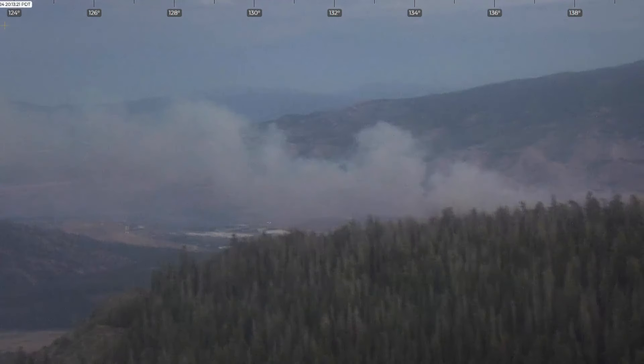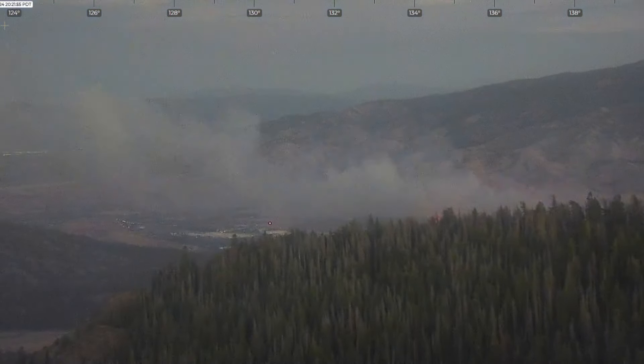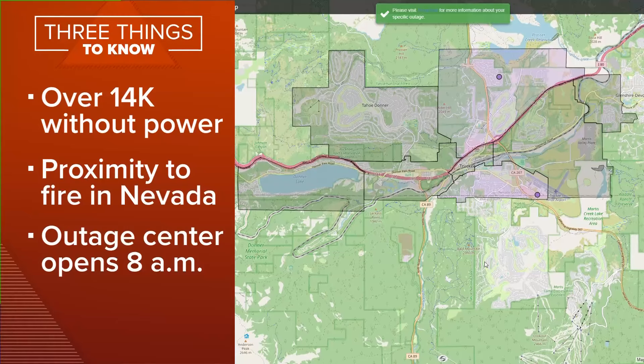Evacuation orders are in place in the Gulf Branch area in Nevada. That fire is approximately 400 acres. And just moments ago, the Truckee Donner Public Utility District confirmed that power has been restored in the area after it went down earlier tonight. This is a live look at the power outage map in Truckee. They say the system was de-energized because of the fire's proximity.